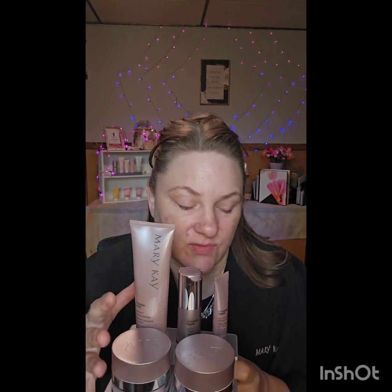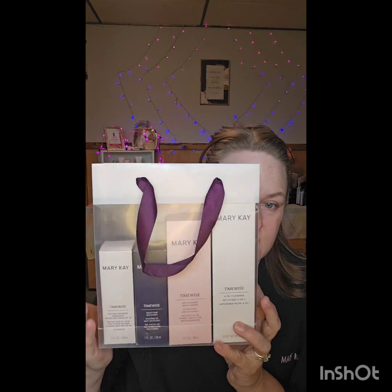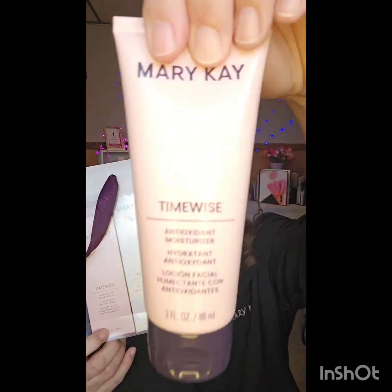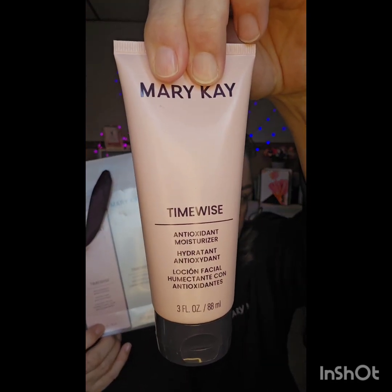If you are 20 or older, you should start thinking about preventing signs of aging on your skin and taking really good, healthy care of it. This is our TimeWise Miracle Set, and it has four parts: a four-in-one cleanser, an antioxidant moisturizer for morning and night, a daytime defender with SPF 30, and a nighttime recovery with clear beads that burst open with all the amazingness. So anyone 20 and up for beginning signs of aging or preventative care.